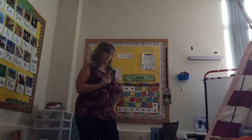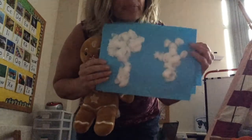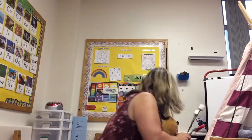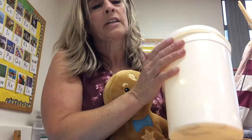Time for gingerbread boy. Let's see what his message is today. Gingerbread boy says camping is so much fun. What was your favorite camping activity? Did you like looking at the clouds and seeing what pictures you could find? Or did you like the campfire and roasting marshmallows and cooking hot dogs?